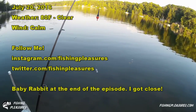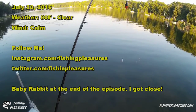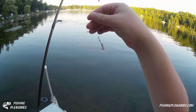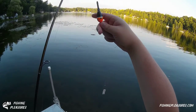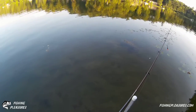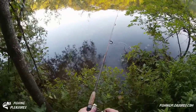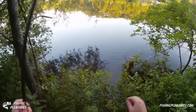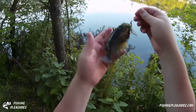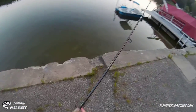Hello everybody and welcome to another episode of Fishing Pleasures. Today's July 20th, just after eight o'clock. Trying something different today — I have some shrimp and a weighted float, and we're gonna do some float rig fishing here for some pan fish. We're gonna start right here on the dock. We got a fish — a little green sunfish! Nice little green sunfish. We have a piece of shrimp on there.